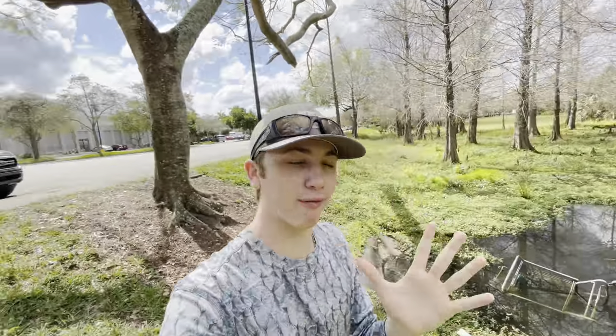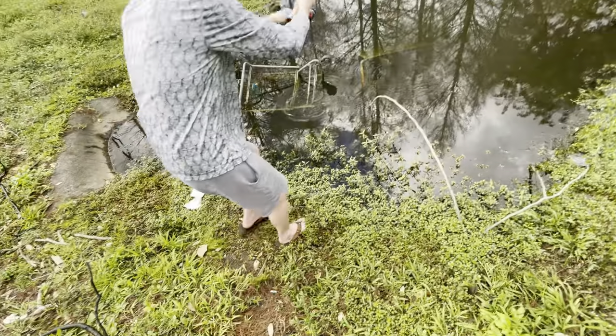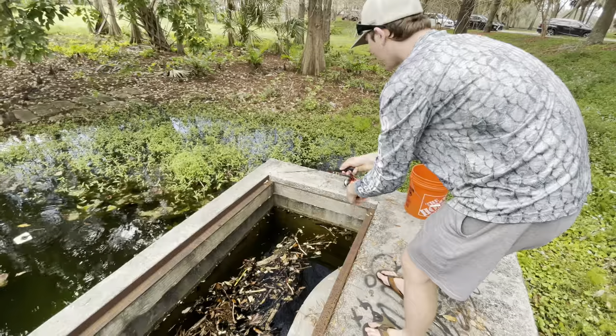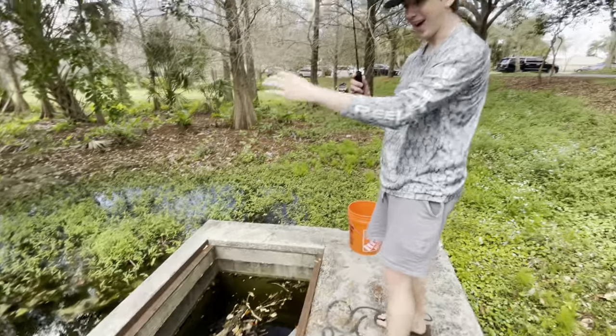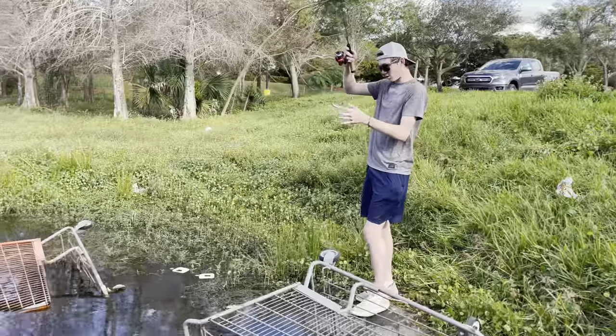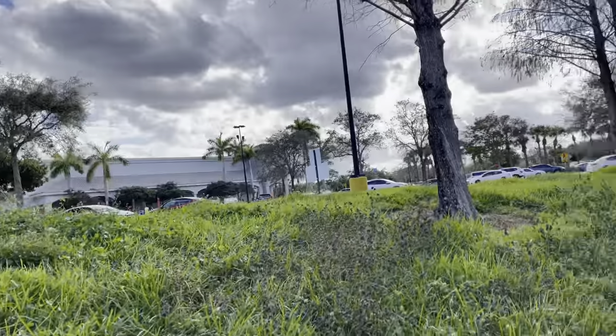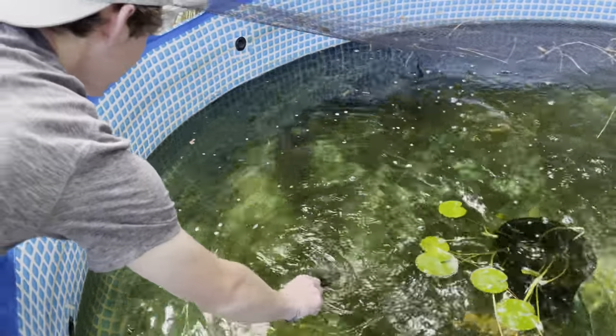We saw this ditch loaded with fish - a lot of them are hiding in these shopping carts. We caught a molly and it was around this big. We just caught this out of a ditch in front of Walmart. What is up BFP Nation, welcome back to another awesome video - today we are in front of a Walmart!